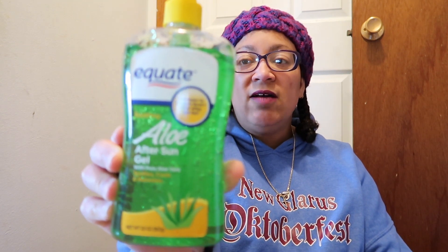I have some Equate after-sun gel — my husband always gets this. I guess he uses it after he goes out and gets sunburned, which he does almost every year. I don't use it much. Next up is a lot of stuff — some I use, some I stockpile. This is TRESemmé Curl Hydrate — my whole family uses this on and off, but I got it mostly for everyone but me. I have a really finicky scalp so I have to be careful what I put on it.